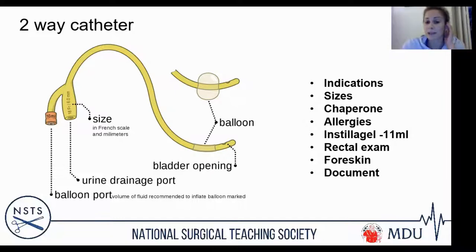Document everything: note the chaperone's name, the indication for catheterisation, any difficulties encountered, and confirm that you saw a flashback of urine before inflating the balloon — this demonstrates correct placement. Document your findings, what drained, the colour and volume of urine, and any issues. Include post-procedure care instructions such as fluid management, monitoring output, and watching for any bleeding.